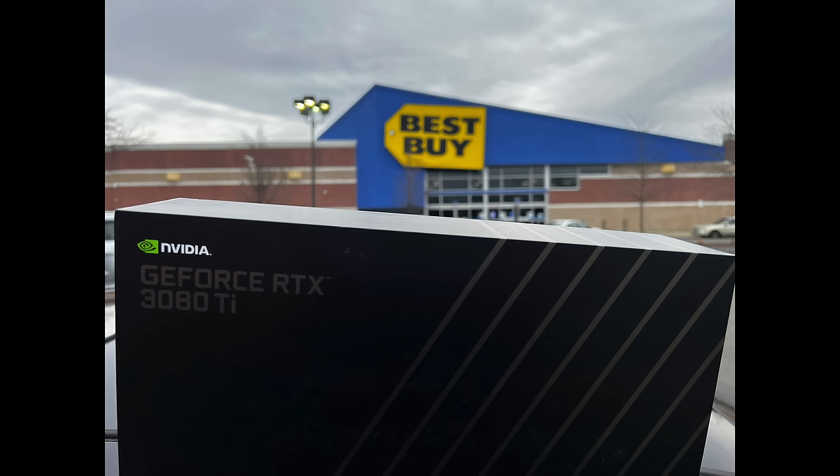You're still going to find the original Founders Edition at their MSRP — for example, $399 for the RTX 3060 Ti, $499 for the RTX 3070. I know various people that even within the last several weeks have been able to get them at these prices at Best Buy locations around the country. So even with GPU prices going down a considerable amount compared to last year, these are still going to be the cheapest ones you can get.